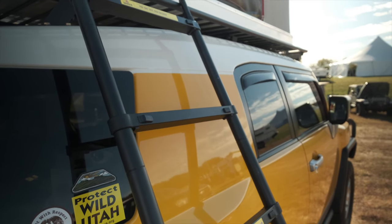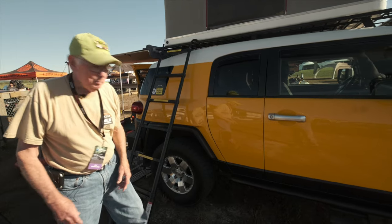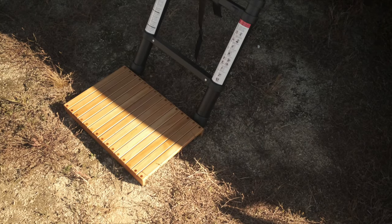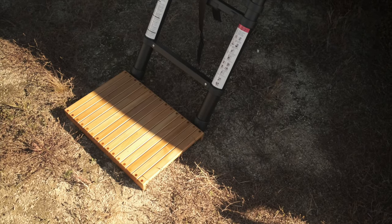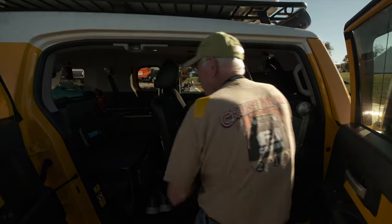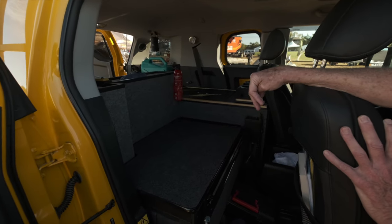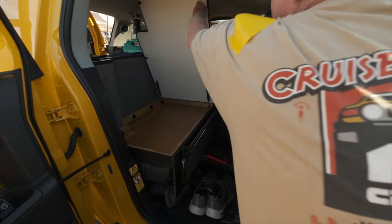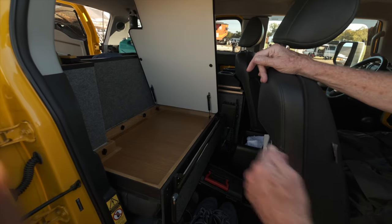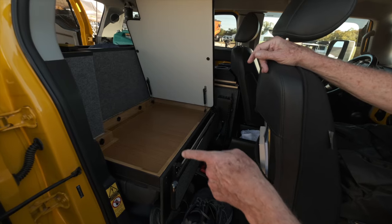I replaced the ladder that came with the rooftop tent with one of these, which is less cumbersome and can stand away from the vehicle a little bit more. When you climb up in there, if you're not careful you'll kick the side panel, so I ended up making a little board out of western red cedar to stand on to climb up. Inside here I built some boxes that go to the back where you can store stuff, for the extra space I wanted.